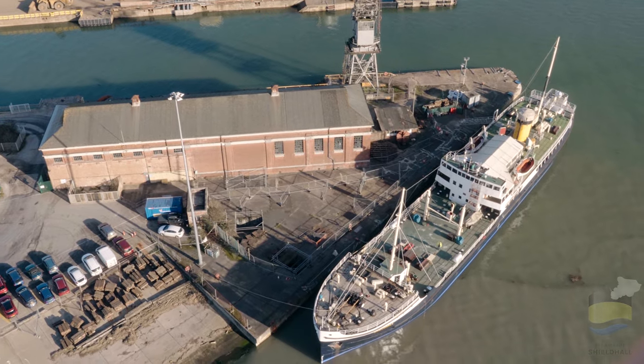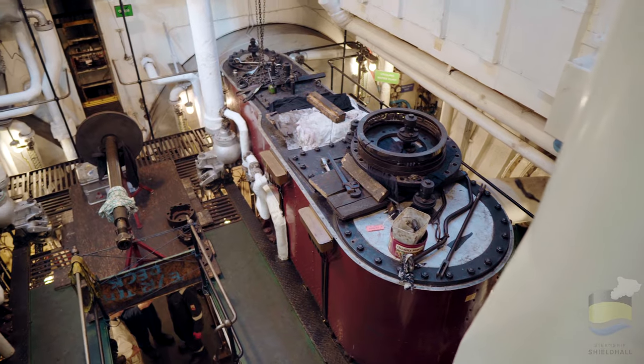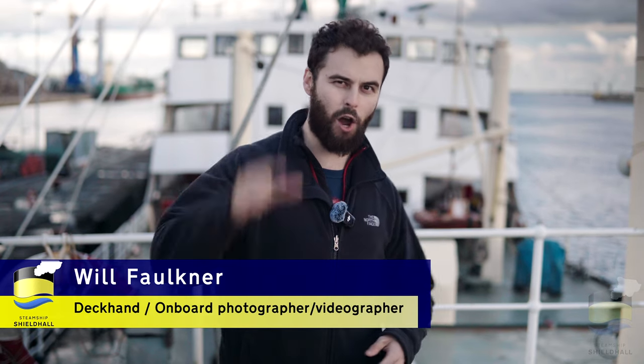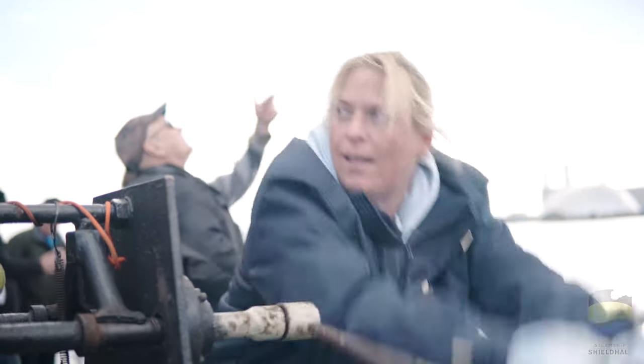Springtime is an exciting time on board the Steamship Shield Hall, and not just because the weather gets warmer. All of us on board apply the final bits of paint, put the engines back together and fire up the boilers for the first time in preparation for our upcoming sailing season. But like any other vessel, there is the law of the sea that must be followed. Join us as we take a look at some of the training that we as the crew of the Steamship Shield Hall undertake to guarantee the protection of the environment, the ship itself, the crew and our guests on board.